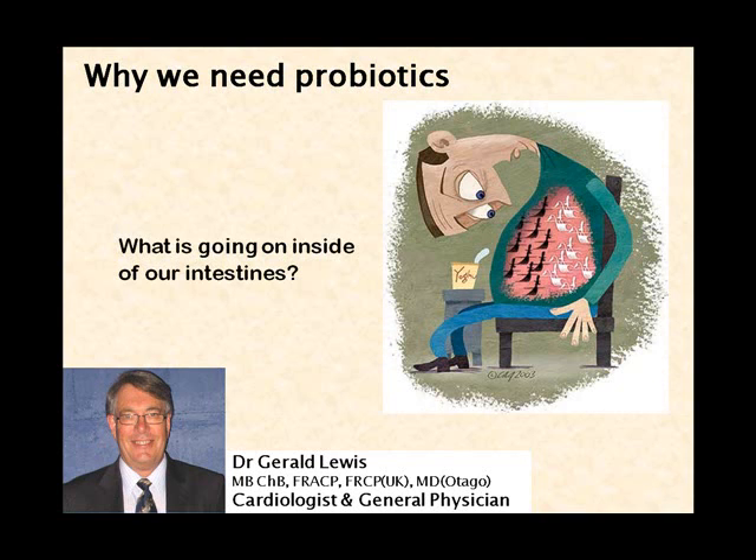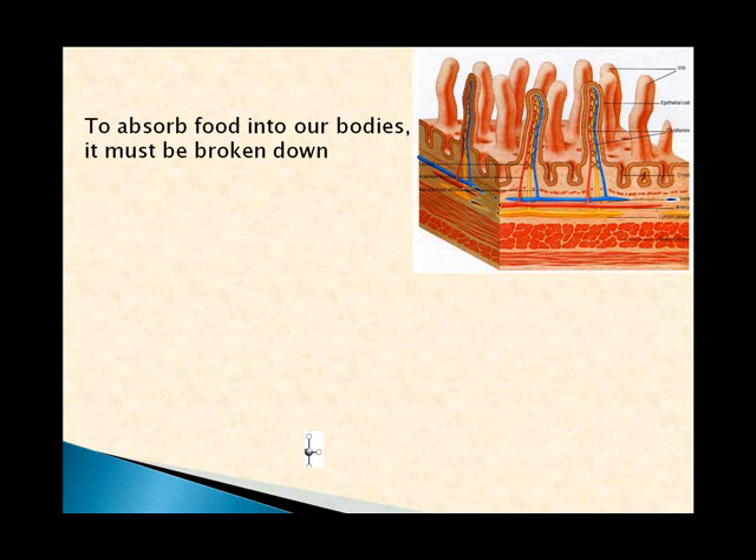It's very important for us to understand what's going on inside our intestines. In medicine we tend to ignore this, and I think we ignore it to our peril, as you'll discover in the next 10 minutes.